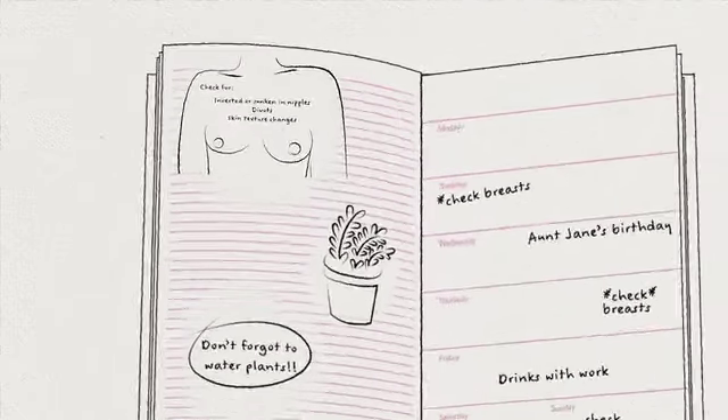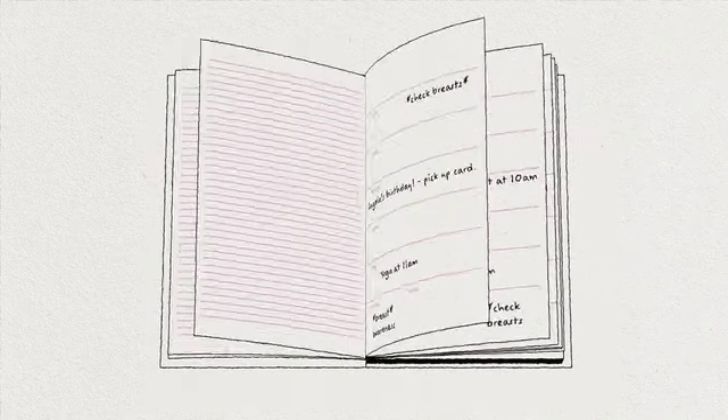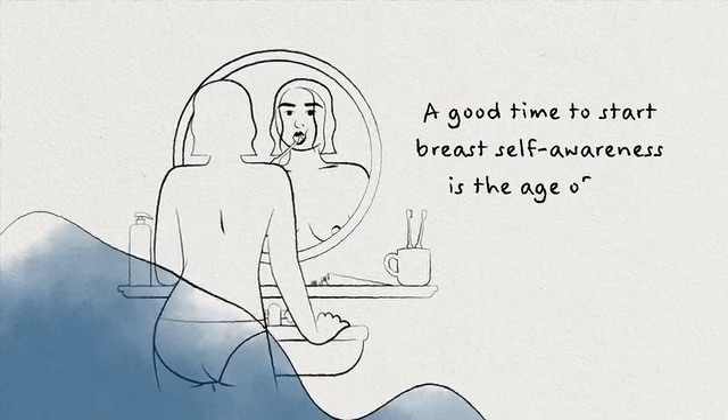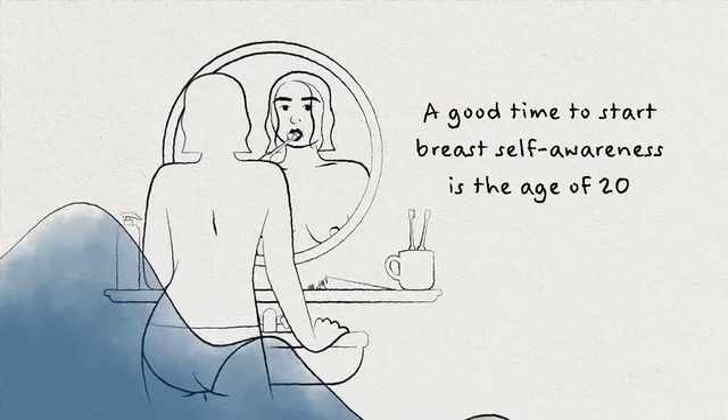You can't do your exam too often, and really if you notice a change, that's when you need to report it. You'll notice your breasts will change throughout your life. A good time to start breast self-awareness is about the age of 20 so that you notice if anything changes and can report those to your doctor.